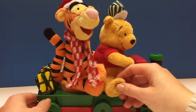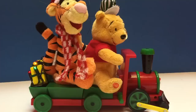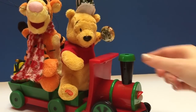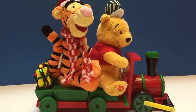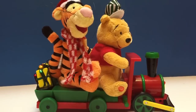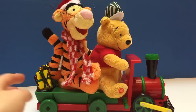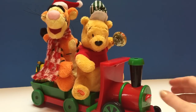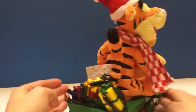Let's see what happens when we push the button. Did you see the light on the front of the train? It blinks when the song's playing, the wheels were spinning, and the lights lit up along the back on the presents.